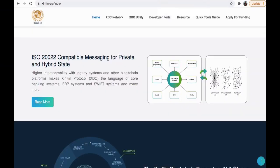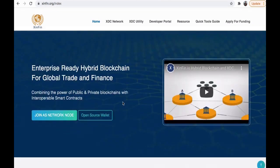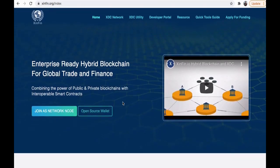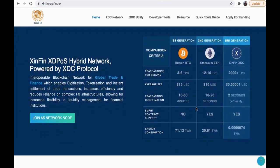Let's talk XinFin. XinFin is an enterprise-ready hybrid blockchain for global trade and finance, combining the power of public and private blockchains with interoperable smart contracts. It's a decentralized, hybrid, interoperable, and liquid network. XinFin is a dedicated proof-of-stake consensus network enabling hybrid relay bridges, instant block finality, and interoperability with ISO 20022 messaging standards — making XinFin's hybrid architecture developer-friendly.